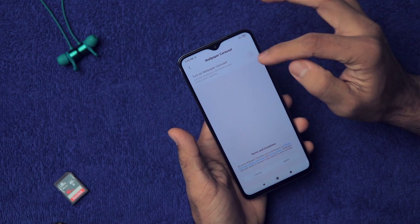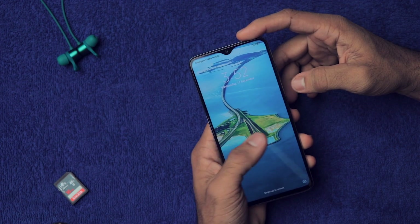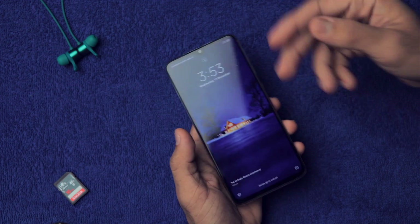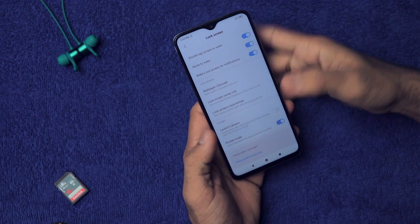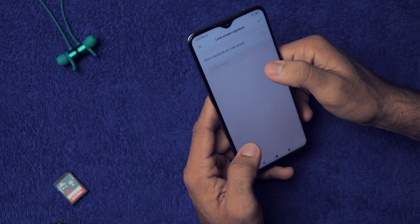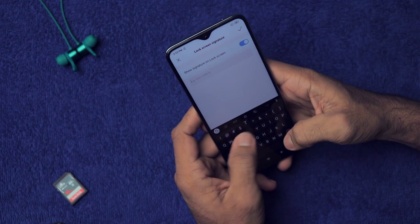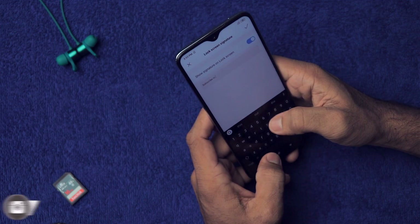We have Wallpaper Carousel — it's a nice feature, but it has ads. You'll get a different wallpaper each time you open the display, which looks nice, but be aware of the ads. Then we have Lock Screen Owner's Information: you can enable it and type any name you want, like 'subscribe to me.'